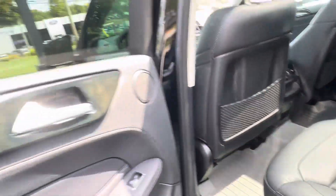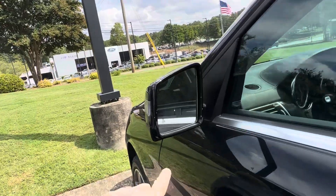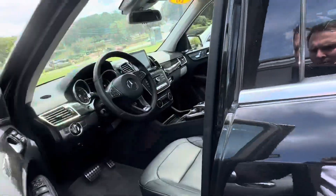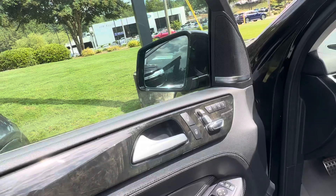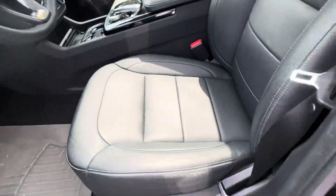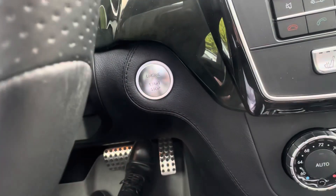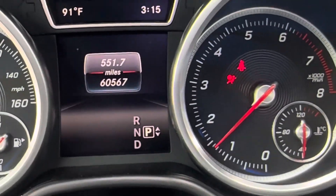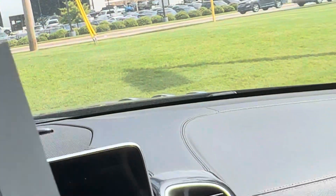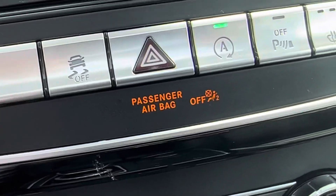Got the all-weather mats on the inside — another good sign. Got the blind spot monitor system in the side mirrors. Three different memory seat selections. Harman Kardon stereo. Push button start. And to be exact, 65,670 miles on it. You also have heated and cooled cup holders.